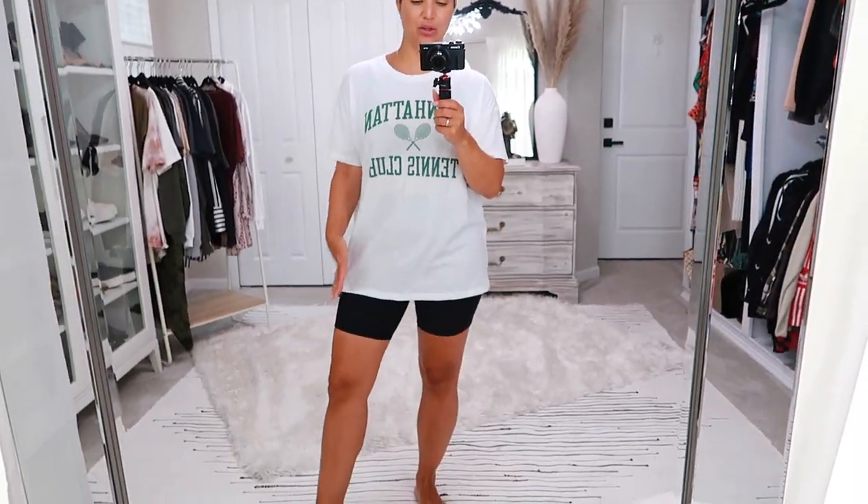Here is the next one and I absolutely love this. It's a size large but literally the same size as the others in extra large — I'm not sure if it's a different line. It says 'Manhattan Tennis Club' and it's super cute: white with green letters.